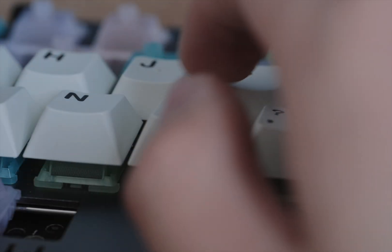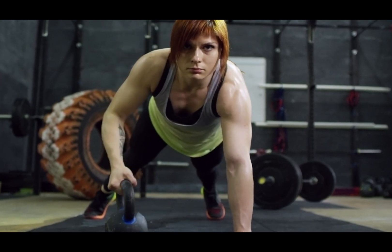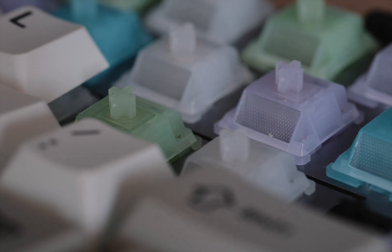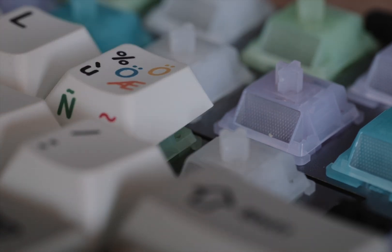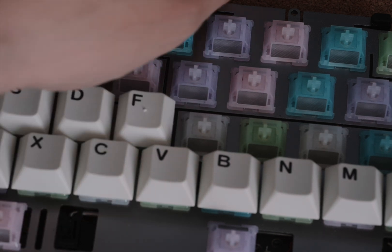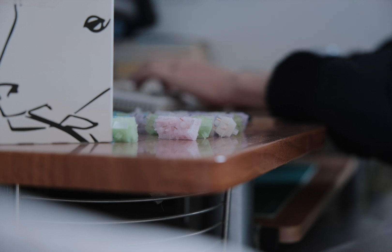Once you master fast typing with proper form, it's a skill that stays with you. It's not like going to the gym, where stopping can lead to losing muscle. With typing, once you've got the hang of touch typing and good technique, you maintain your speed. For those new to mechanical keyboards, I highly recommend checking out my favorite creamy switches of 2023. Thank you for watching, and I'll see you in the next one.